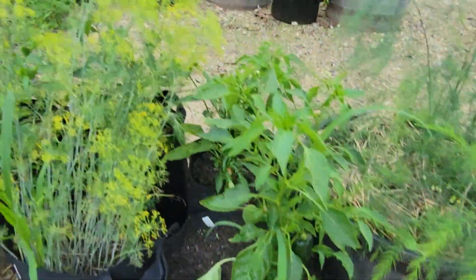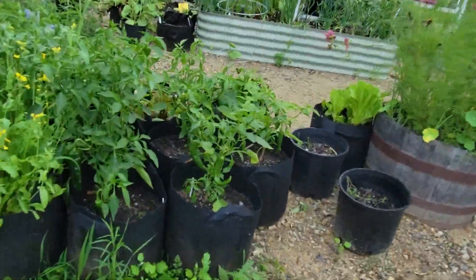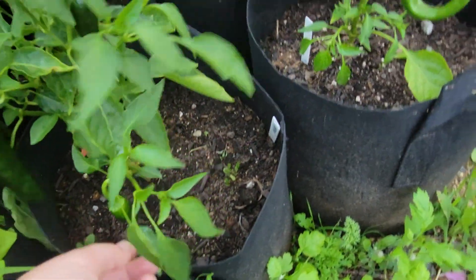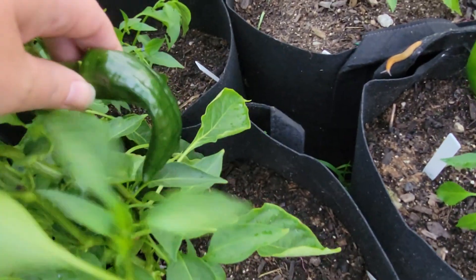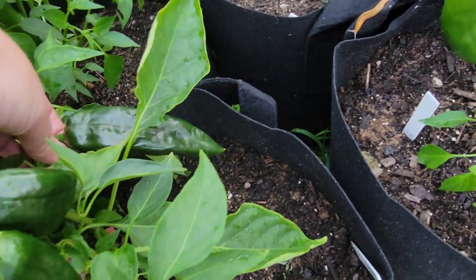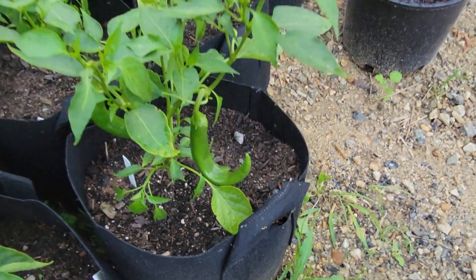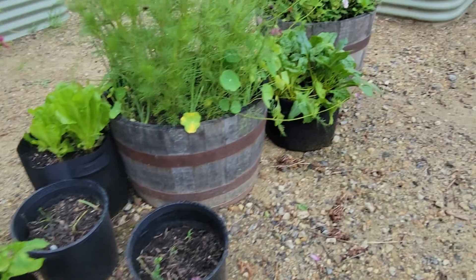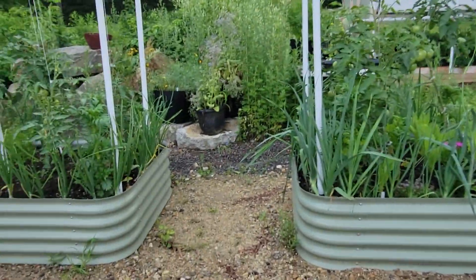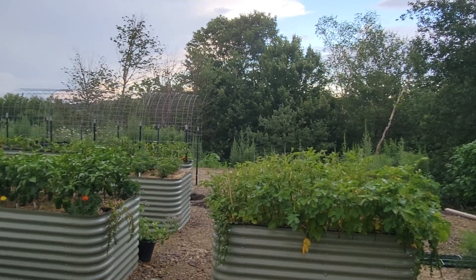Got a bunch of anchos out here in bags as well. This guy is our biggest ancho — I think it's a trident variety, so it's much longer and pointier, but some of the other ones look much more normal for what I'm used to seeing. And then a bunch of guajillos — I really like to harvest these red, dehydrate them, and use them in stews and cooking. I think that is all the peppers, so I'm going to get out of the rain.